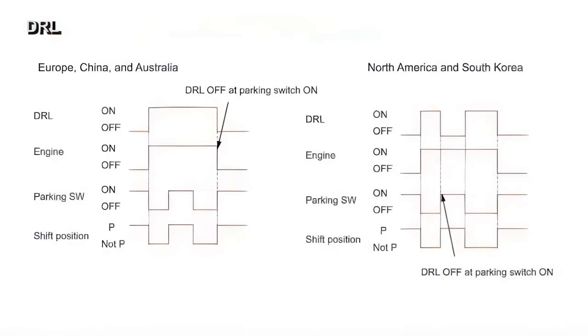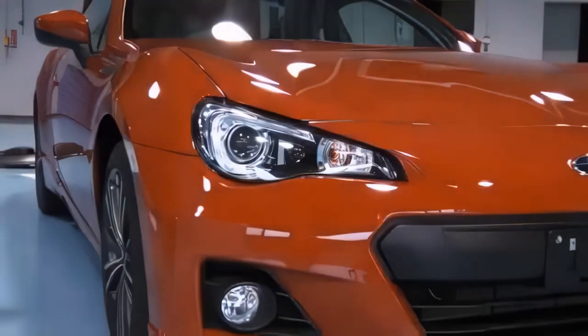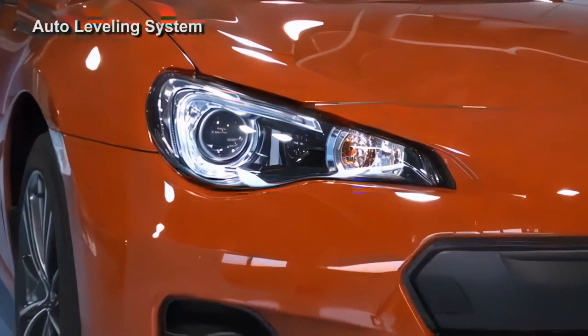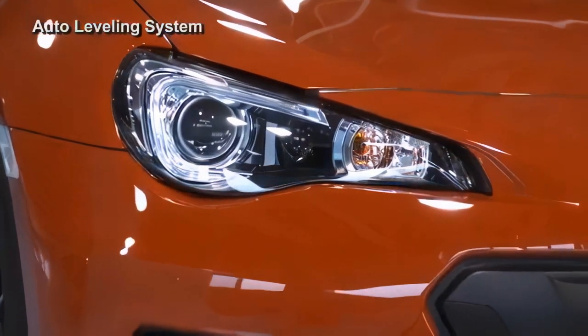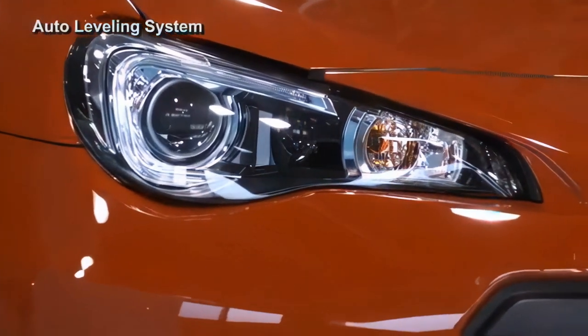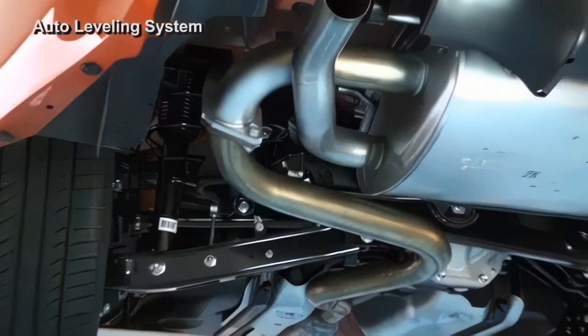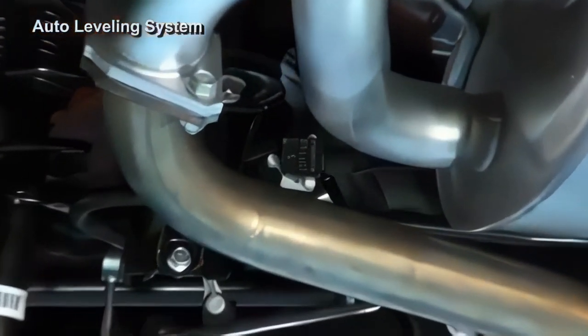The lighting pattern differs according to the specifications. An auto leveling system maintains a constant low beam optical axis even when the vehicle axial position changes because of luggage in the trunk. The auto leveling system is composed of a headlight leveler ECU, a height control sensor, and a headlight leveling motor.